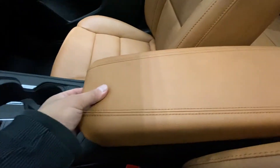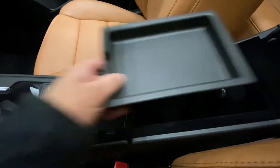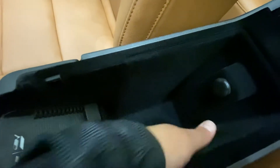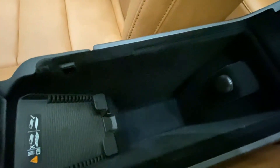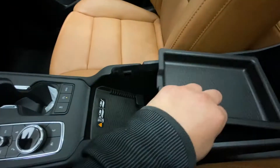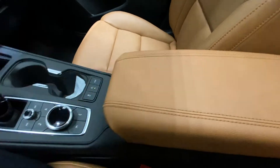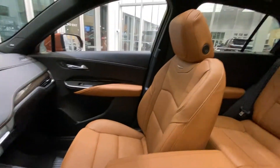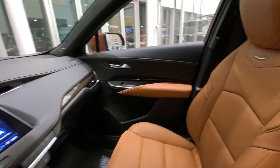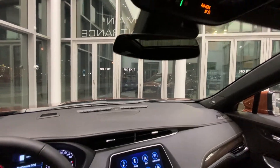We'll take a look underneath the armrest — we have this removable tray, and underneath it's lined with felt. We'll also take a look at our Sedona seats and our frameless rear view mirror.